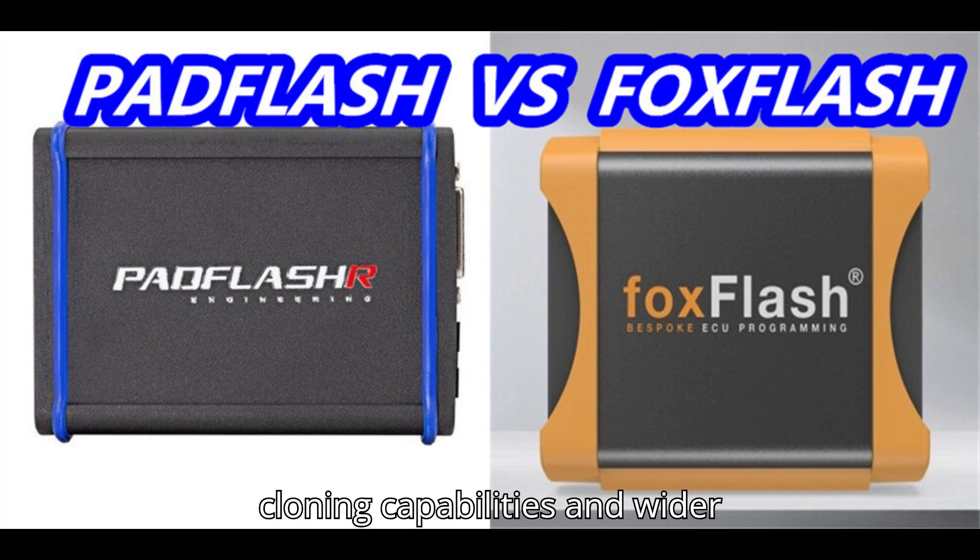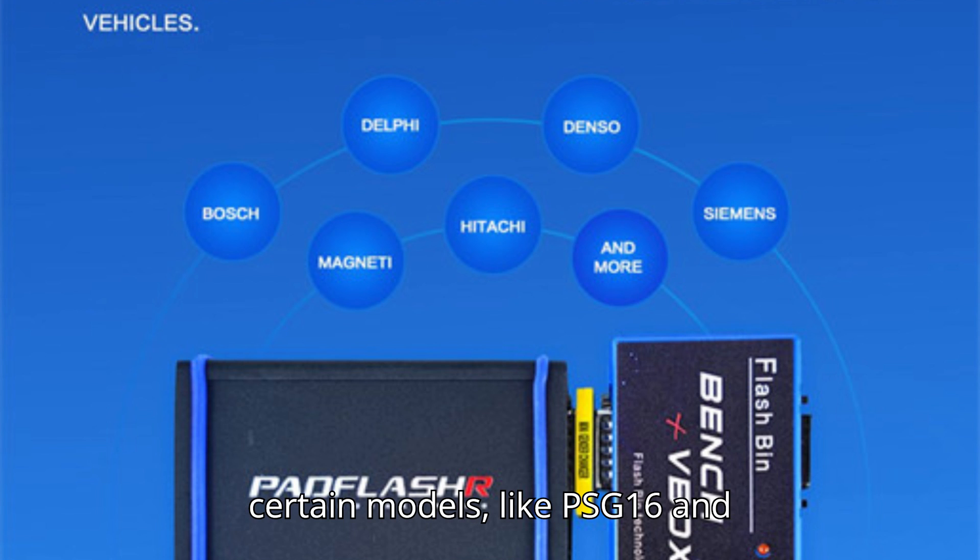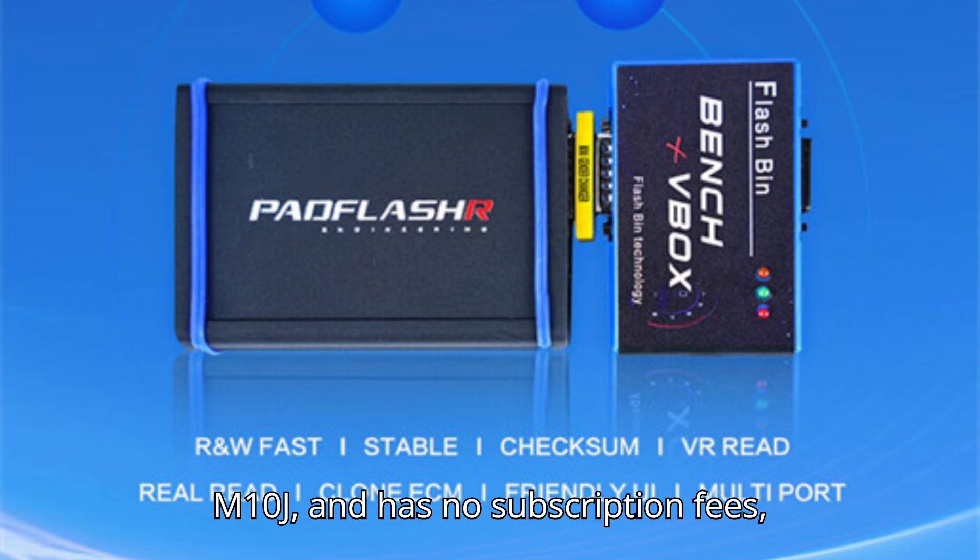Conclusion: if you're looking for a comprehensive solution with advanced cloning capabilities and wider ECU/TCU support, Pad Flash is the better choice. It supports more ECU types, offers cloning for certain models like PSG16 and M10J, and has no subscription fees, making it more cost-effective in the long run.